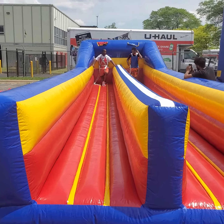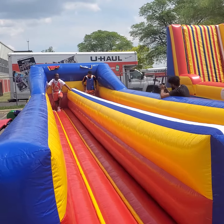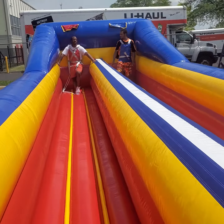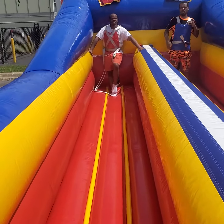Welcome to Extreme Playtime. This here is our bungee run obstacle. It's a one-on-one challenge where the participants are going to race down the long corridor in an attempt to get their blocks as far down the bungee as they possibly can.